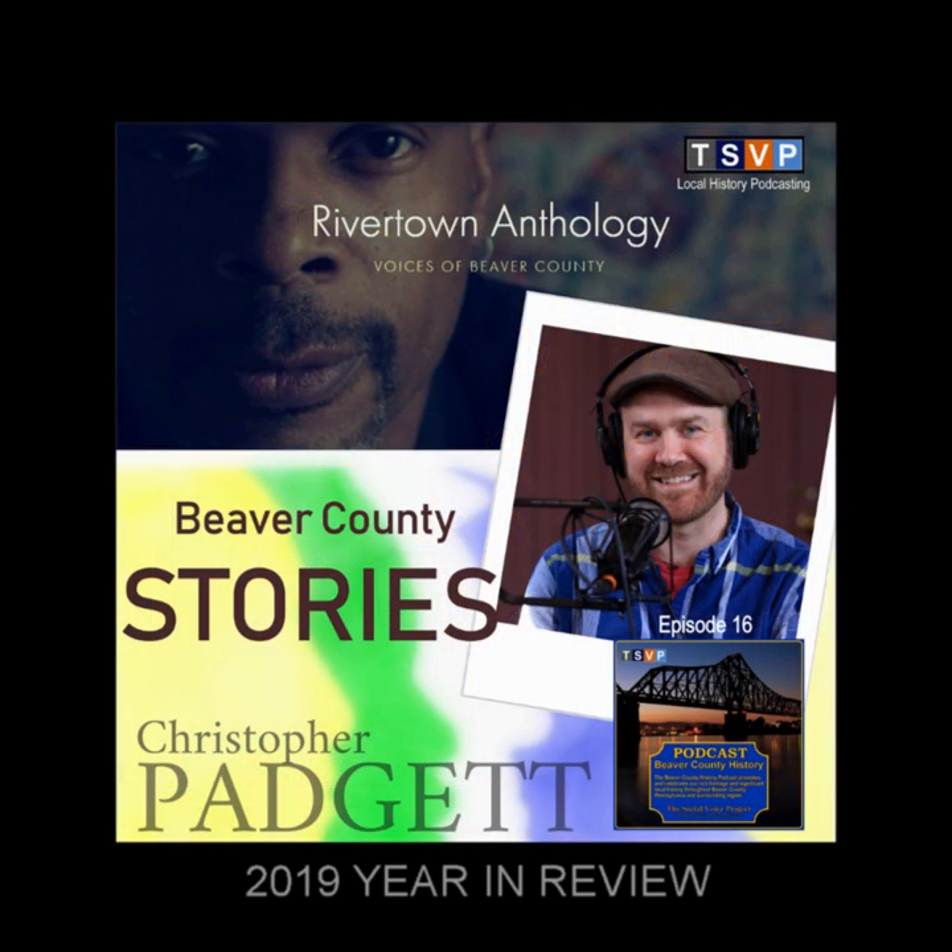With me today to talk about people and their stories of Beaver County is Chris Paget. I'm Kevin Farkas with the Social Voice Project. We produce this podcast to explore and celebrate the rich heritage and significant local history throughout Beaver County. A part of that history is people — history is not just stuff behind glass or old faded photographs; history is also about people and their experiences and lives. With me today is Chris Paget, a wonderful filmmaker very interested in what I would call oral histories — some people prefer to say human stories, people's experiences, memories.